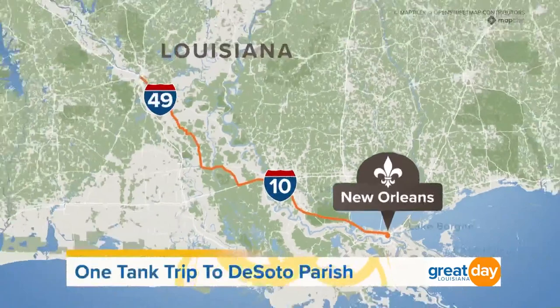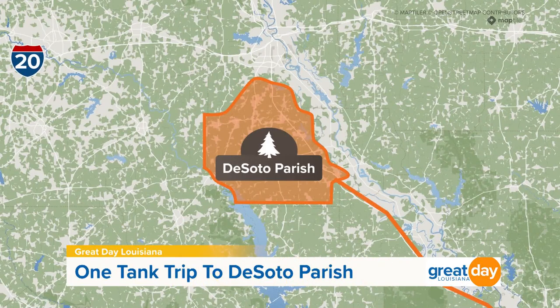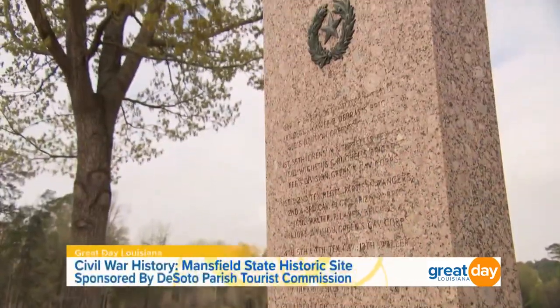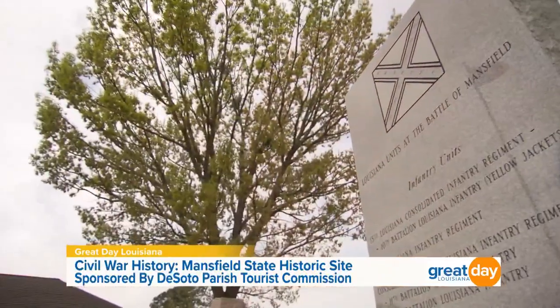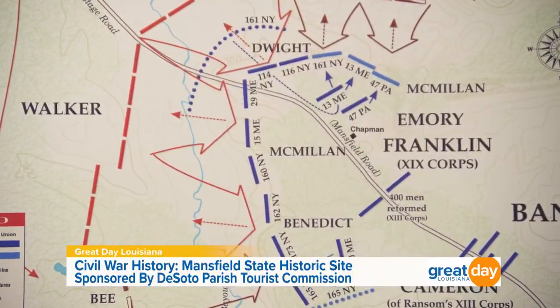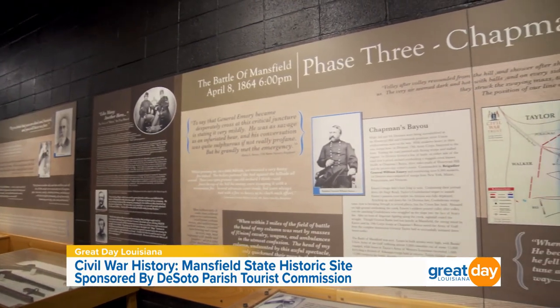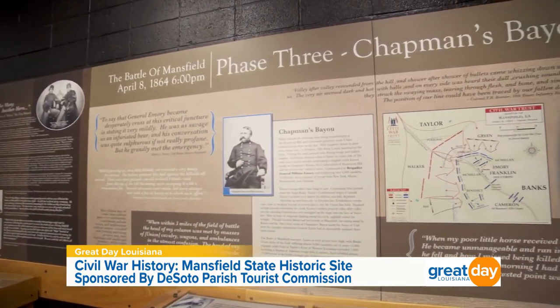Welcome back, everybody. If you're just joining us, Great Day Louisiana is on a one-tank trip to DeSoto Parish. Today we are south of Shreveport, right at the Texas state line. Louisiana was the battleground of several wars that helped shape this country. Where I'm taking you all now was a place of Civil War unrest where the Confederates achieved victory against Union invaders. This is the Mansfield State Historic Site. Joining me now is Mr. Aaron Gates — he's an interpreter here. What happened on April 8th, 1864?